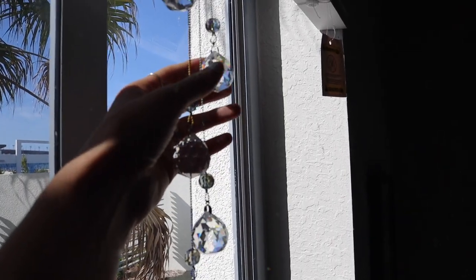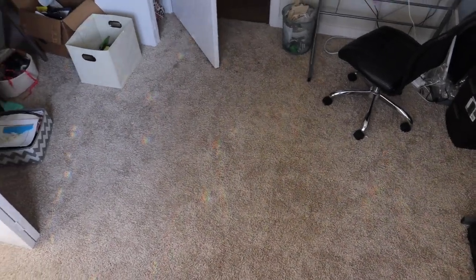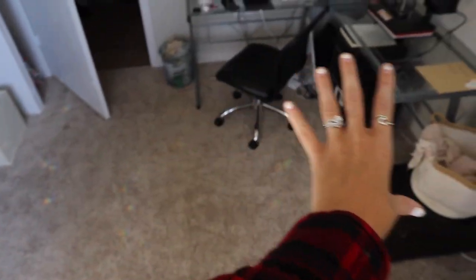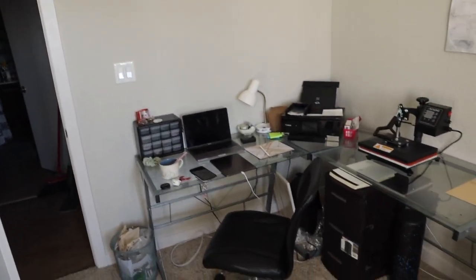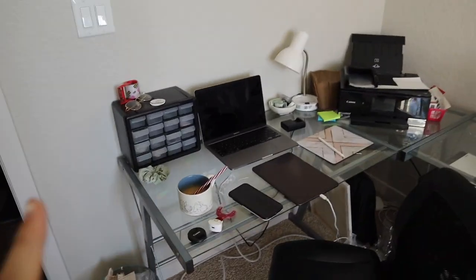I still have to get ready — I'm still in my pajamas. I bought this thing that makes little rainbows all over. It looks a little better around 11 because it'll do the whole apartment. So yeah, this is the office — we're still unpacking, there are still boxes.